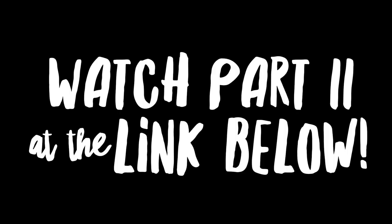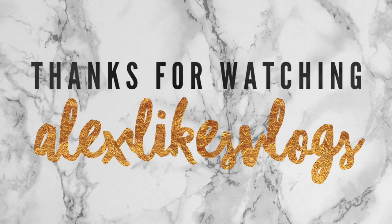Thanks for watching Vlogmas Day 12. Click the link below to learn about the rest of Levi's tasks and his knee surgeries.